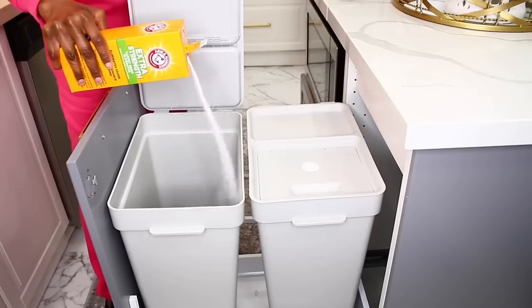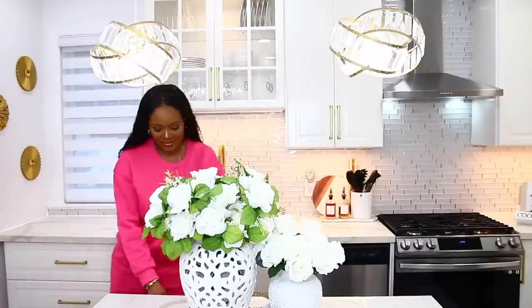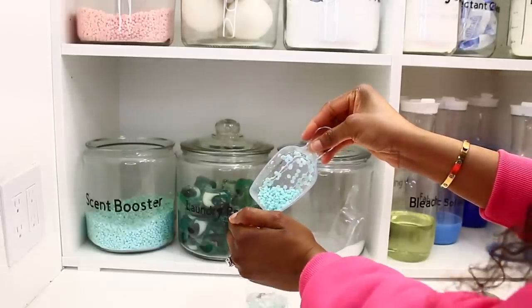Hi everyone, welcome back to my channel! In today's video I'm going to share three tips — three everyday tips that are going to make your house keep smelling amazing.